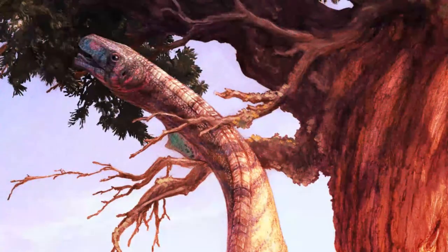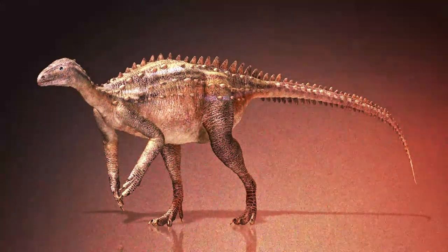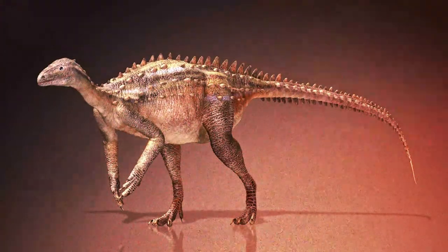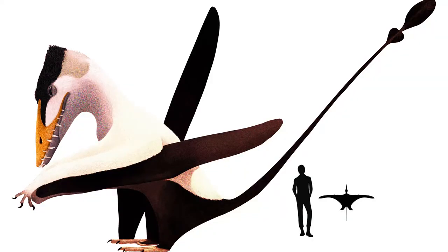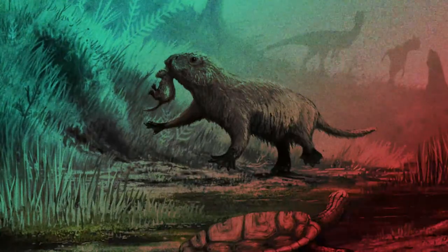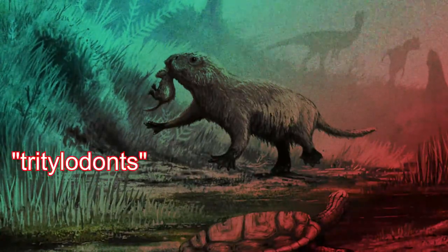Another dinosaur present in the Kayenta Formation was an armored dinosaur known as Scutellosaurus, which represents one of the earliest armored dinosaurs paleontologists know of. Other animals outside of the dinosaurs included a pterosaur known as Raeticodactylus, and three species of herbivorous mammal-like animals known as tritylodontids.